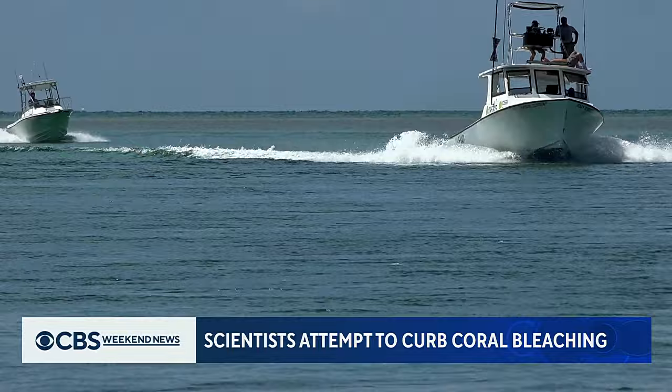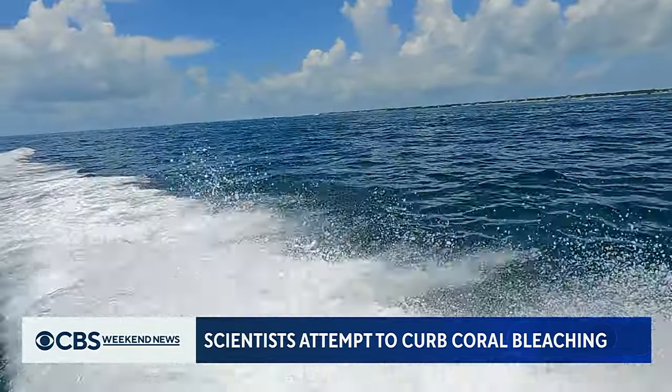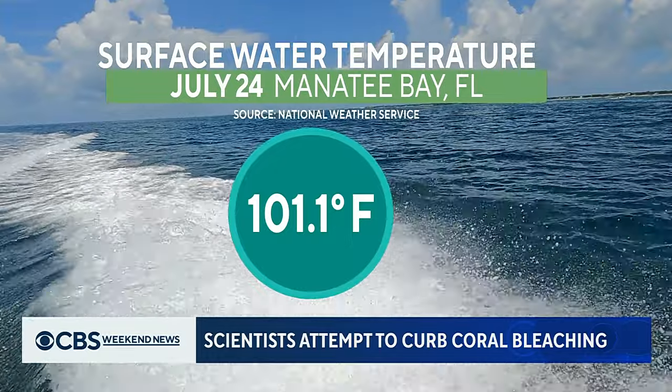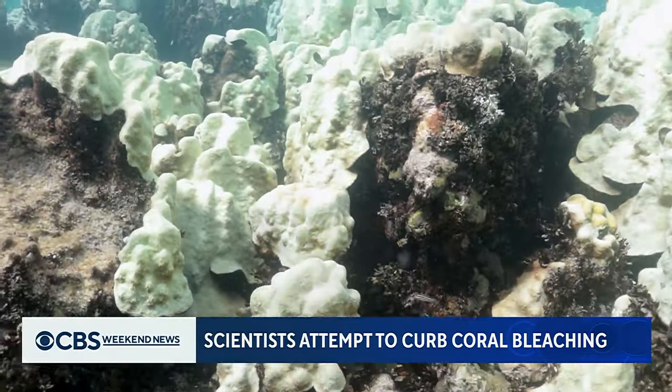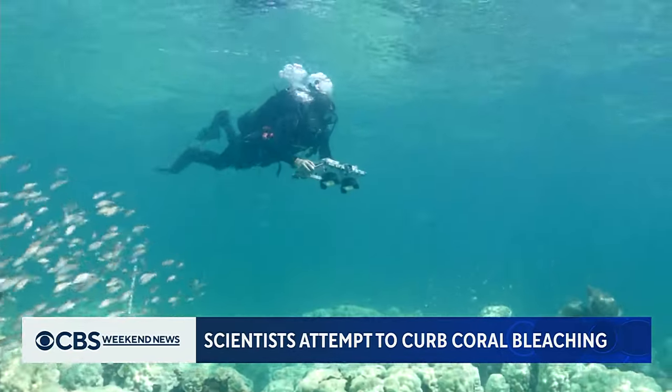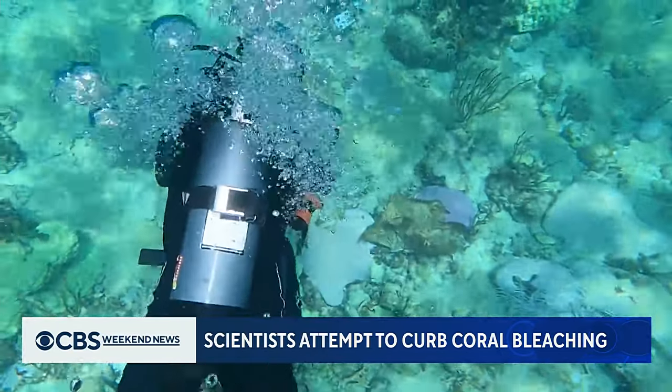A nearby marine buoy in the upper keys measured the surface water temperature above 100 degrees last month, which scientists believe is due in part to human-caused climate change. Now there's a race to save the coral.